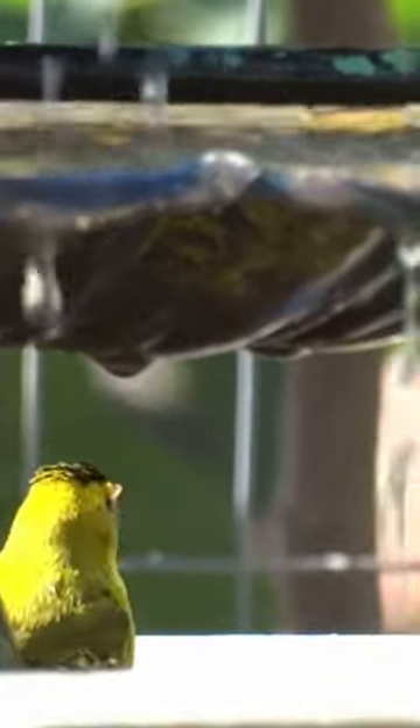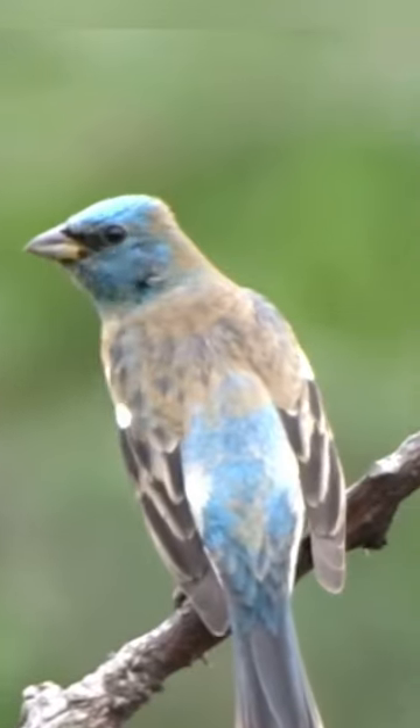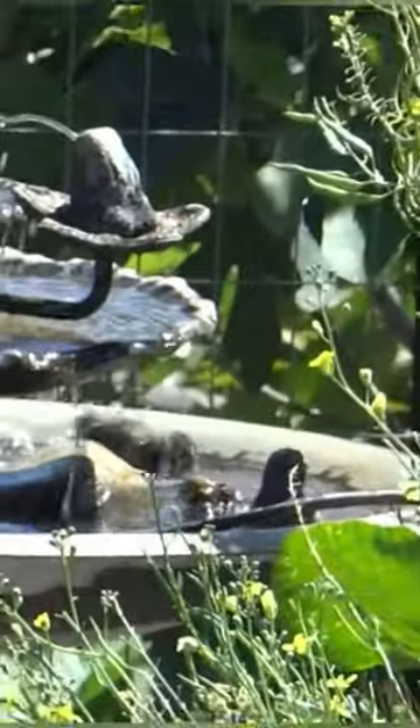Look at that — a Wilson's warbler. They're rare to see. They're so shy. Aren't they gorgeous? The most beautiful blue little birds that come into our garden, and they come and take a bath.